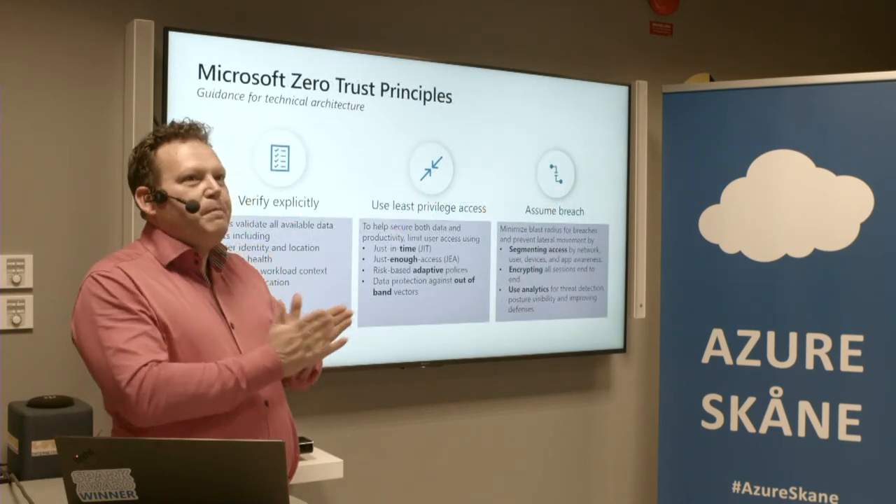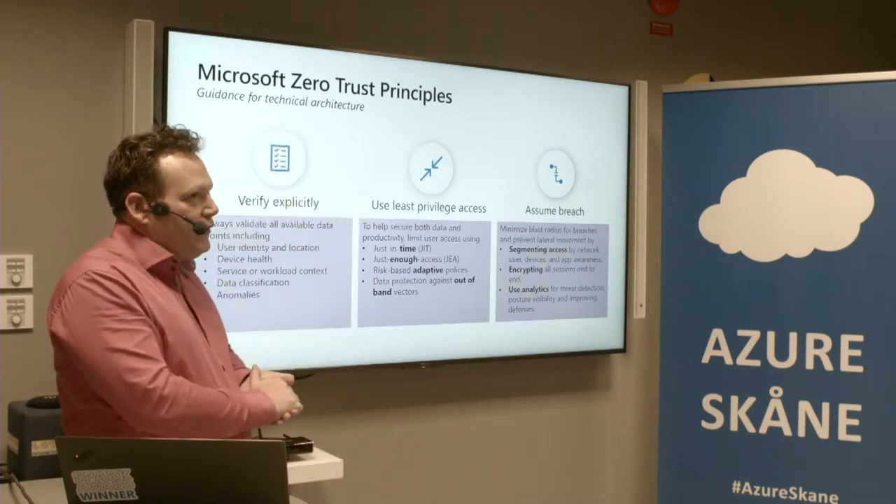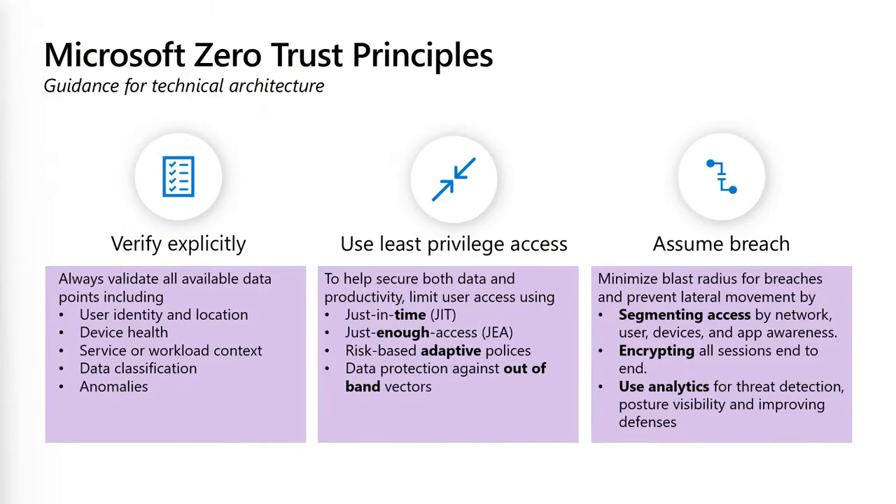Let's dive a bit more into Zero Trust and its principles. The name is quite interesting — Zero Trust, I don't trust anyone. And that is correct. How do you sell that to a CISO? We have the concept: oh, we need to trust our users. Yes, and we implement zero trust. Bad wording, but that's how it is. We use least privilege access — I shouldn't have more access than I actually need.